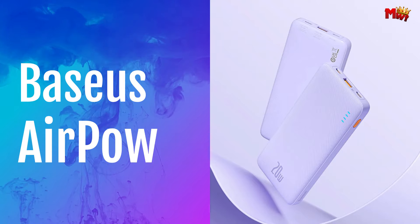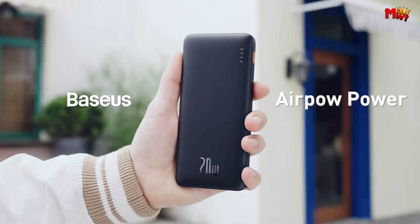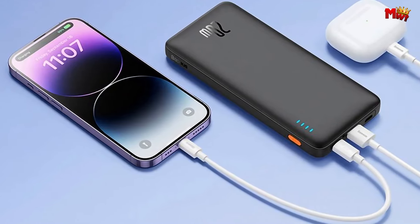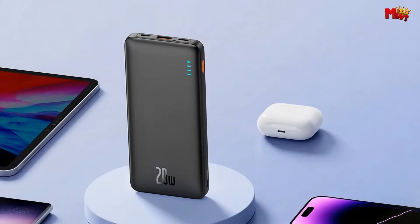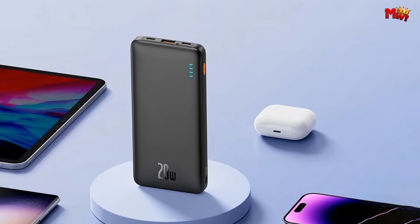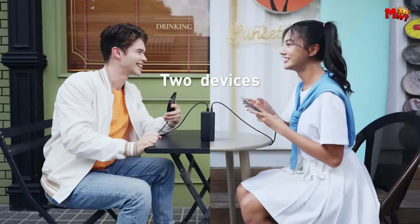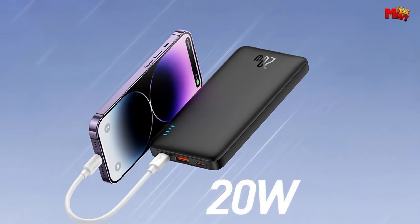Basis Airpal Powerbank — the ultimate solution to all your charging woes. With lightning-fast charging capabilities and a sleek design, it's the perfect companion for your on-the-go lifestyle. The Basis Airpal Powerbank can juice up your cell phone in a snap. Need to charge your Apple 14 Pro? No problem. With the Airpal, you can get up to 50% charge in just about 30 minutes.